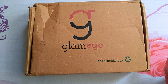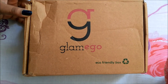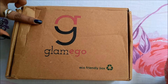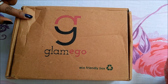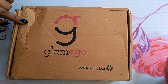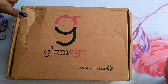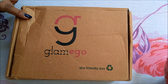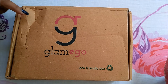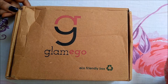Hi guys, welcome back to my channel! Today I will unbox this box — this is the Glam Ego box. I just received it. This time the box cost me around 230 rupees including taxes. Last time I had paid 208 rupees, so I'm not sure if they've increased the price, but it's still a cheap one. Let's see what I've got in this month's box.